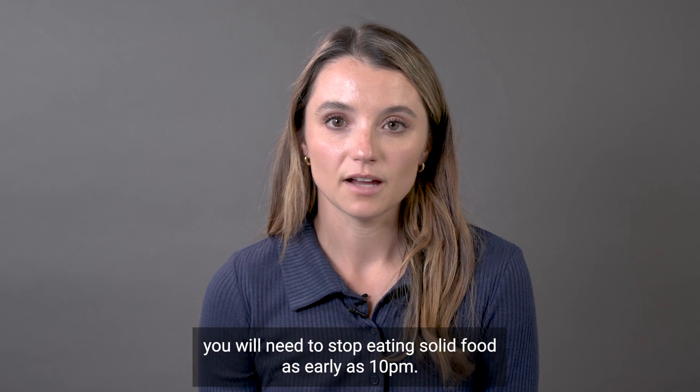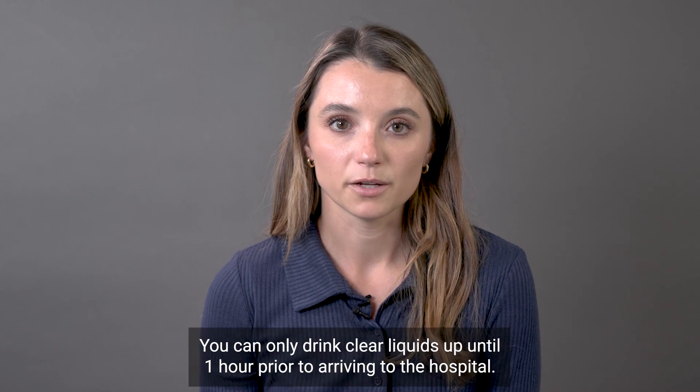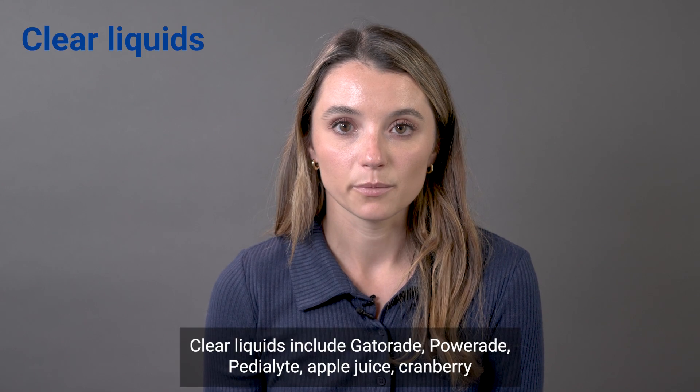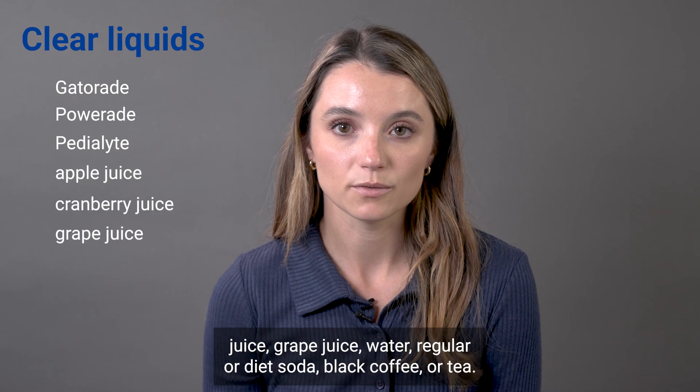The day before your procedure, you will need to stop eating solid food as early as 10 p.m. You can only drink clear liquids up until one hour prior to arriving to the hospital. Clear liquids include Gatorade, Powerade, Pedialyte, and Apple Juice.